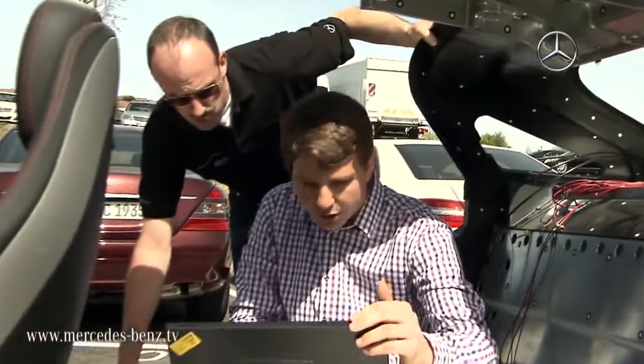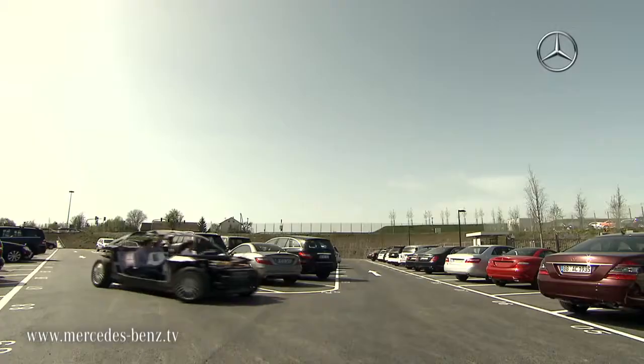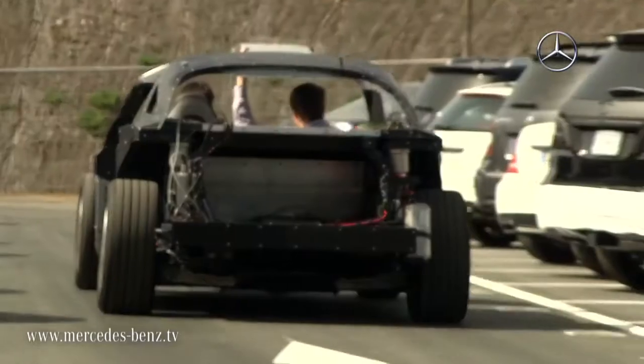The developers have shown that the F125 is already suitable for day-to-day use, with a range of up to a thousand kilometers and a performance of 313 horsepower.